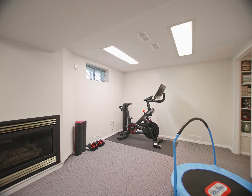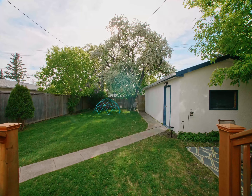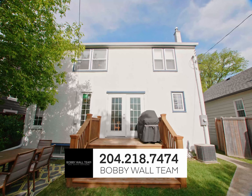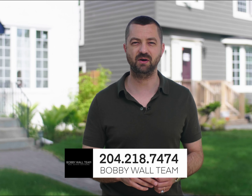Beautifully well-kept, beautifully well-appointed home. Nothing left for you to do but move in. When you're ready to come take a look at this home, call 204-218-7474 or visit the website at bobbywall.com.